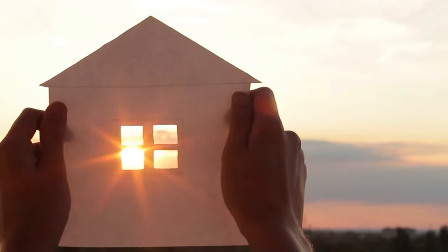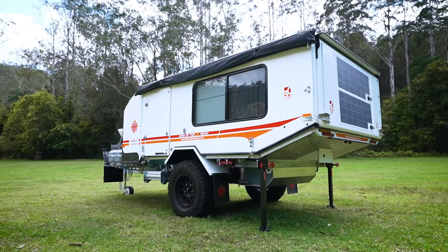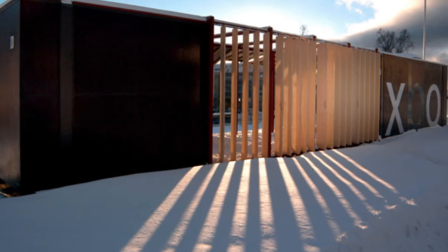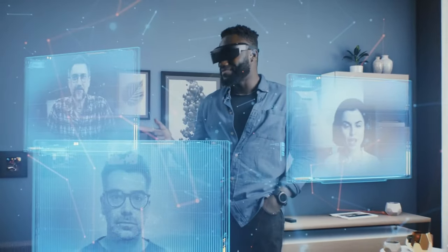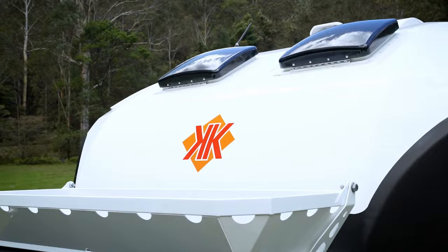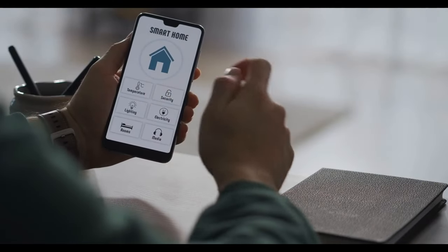Looking for your dream home? From innovative designs to breathtaking features, these 11 phenomenal mobile home trailers are sure to have you speechless. Whether you're a minimalist seeking simplicity or an adventurous soul that just wants to try something new, there's something here for everyone. Let's dive in.